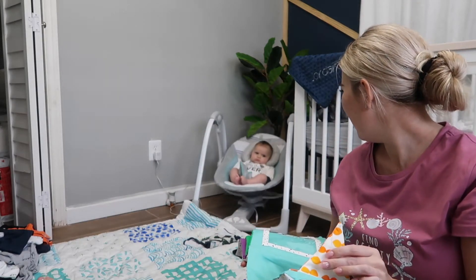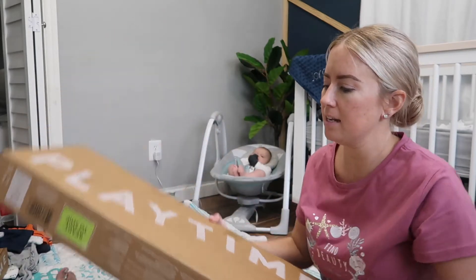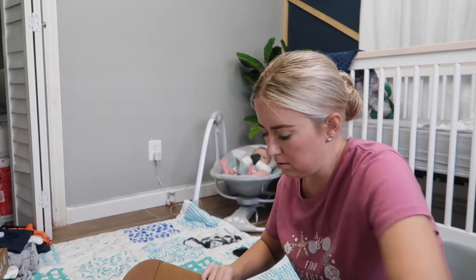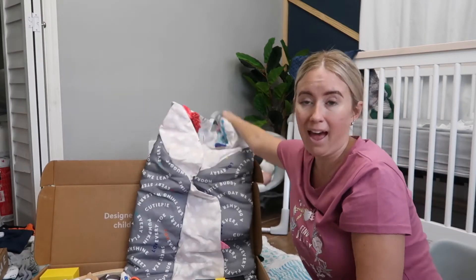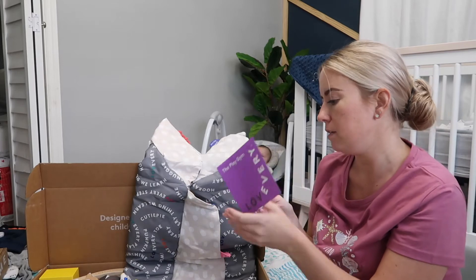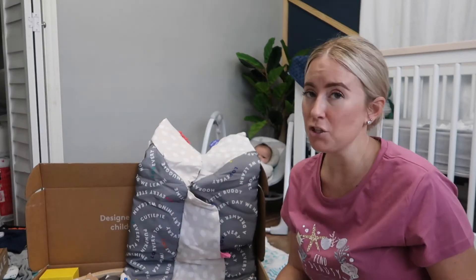Okay, and for the next box — play time! And this is something that his daddy picked out, that his daddy thought he would like a lot. So we're going to open this. Alright, so this is a play pad for the baby. They have more cards for him to look at. The play gym is what it's called. So this is what it's going to look like at the end — I'm going to set it all up and show you guys.